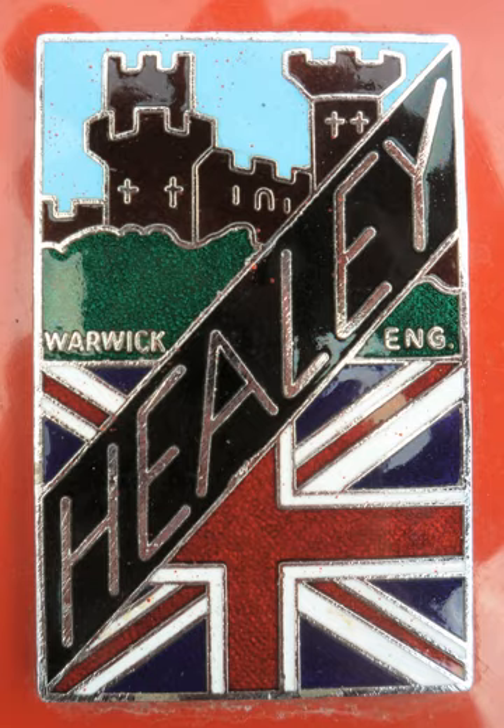The final Healey car of this era was the G-Type, using an Alvis TB21 engine and gearbox. This was more luxurious and heavier than the Riley-engined models and performance suffered.